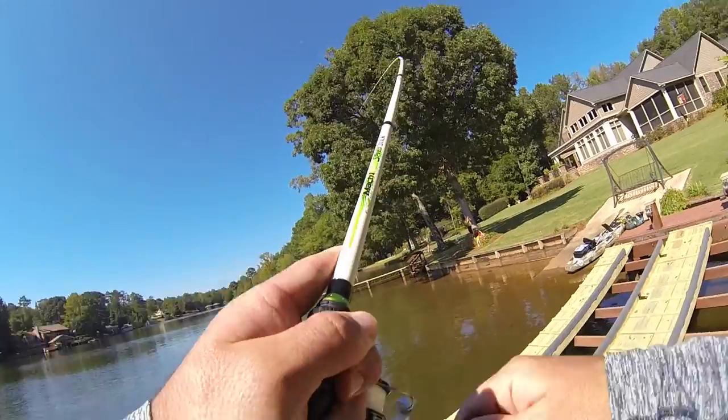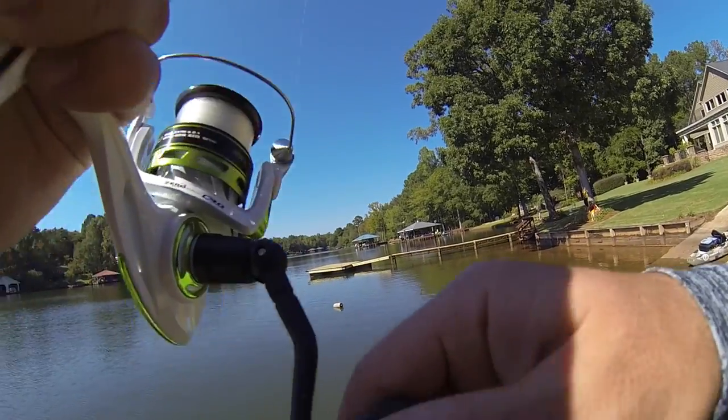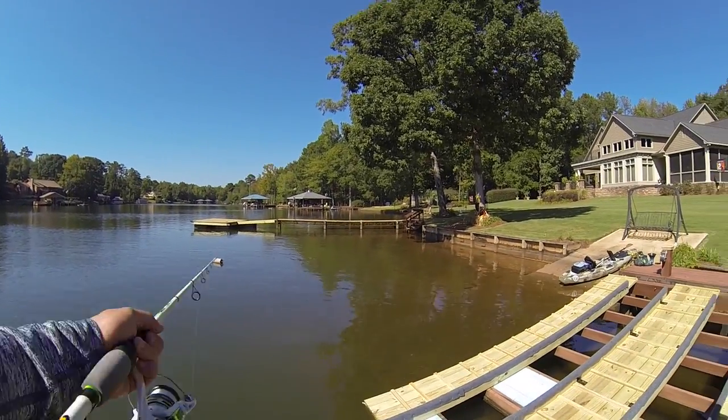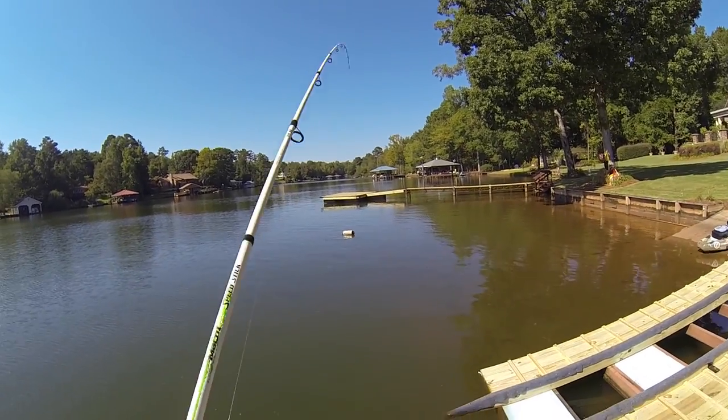Oh, nice — yep, that's a good one. Just kidding, I'm hung up on that buoy right there.